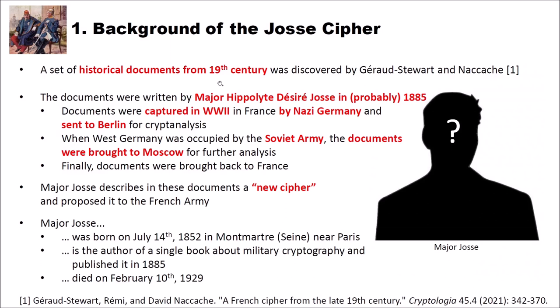A few years ago a set of historical documents from the 19th century was discovered by Géraud Stuart and Nakachet. The documents were written by Major Hippolyte Désiré Joss in probably 1885. The documents were captured in World War II by Nazi Germany and sent to Berlin for cryptanalysis. Then when West Germany was occupied by the Soviet army, the documents were brought to Moscow for further analysis, and finally brought back to France. Major JOS describes in these documents what he calls a new cipher and proposed it to the French army.